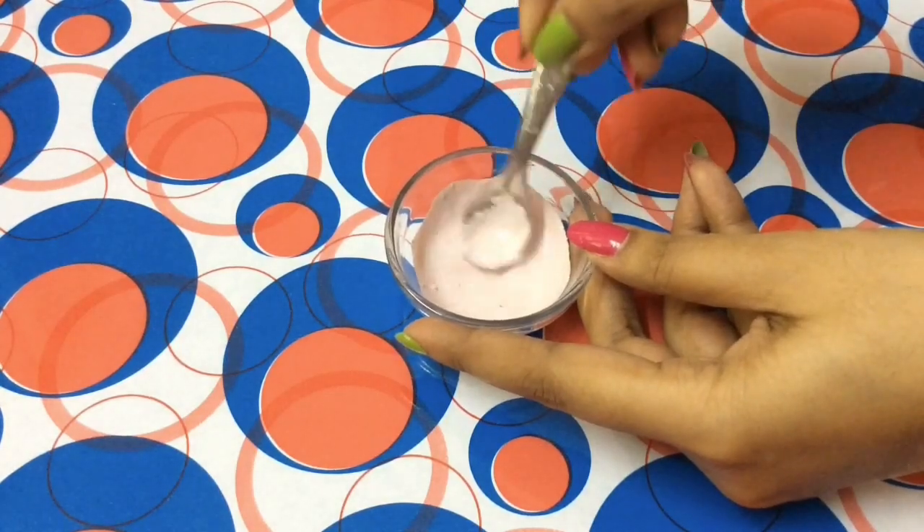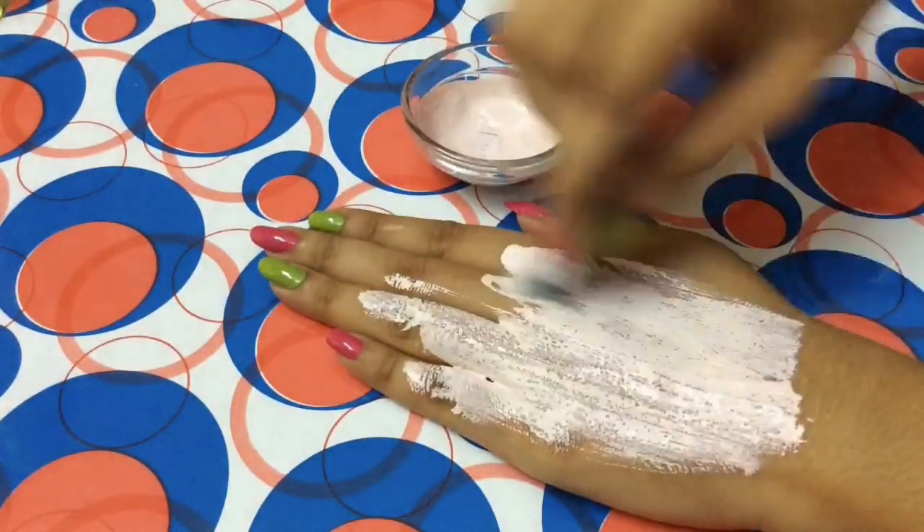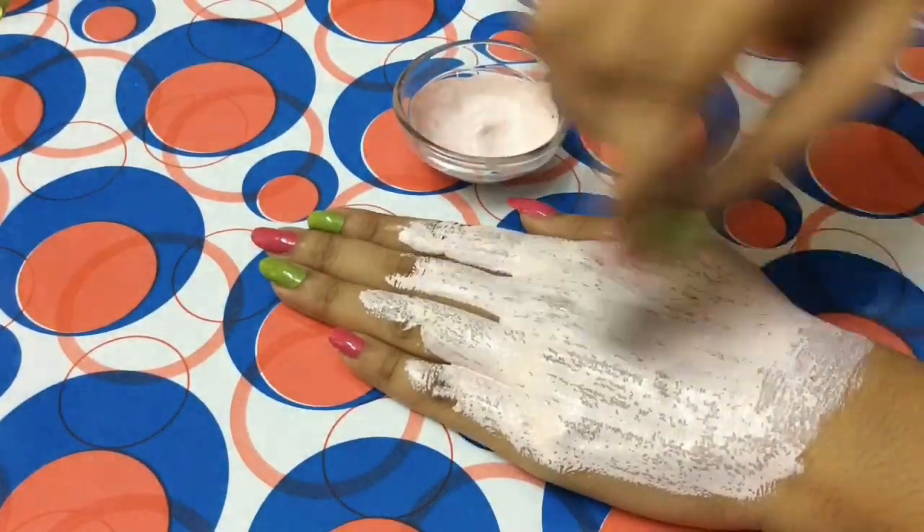Hi friends, welcome to my channel. Today's video is all about how to get rid of your acne fast. I'm going to share two magical treatments to remove your pimples fast, and it works very effectively.